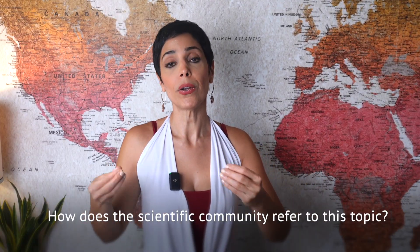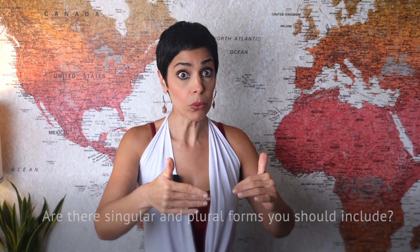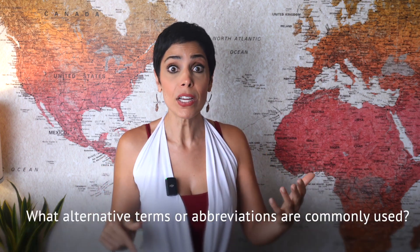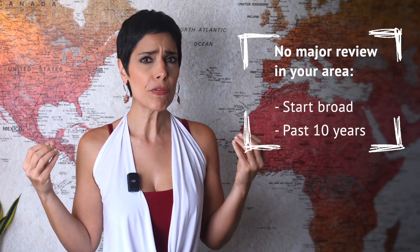The next step is to narrow down your search with the right set of keywords. The keywords should not only make sense to your research but also to the scientific community active in the field. Think carefully: how does the scientific community usually refer to this topic? Are there singular and plural forms you should include? What alternative terms or abbreviations are commonly used? The more inclusive and precise your keyword selection, the more likely you'll land on the right results. Once you've got your keywords, you need to decide how far back in time to search. If there hasn't been a major review in your area yet, start broad — look at the past 10 years.